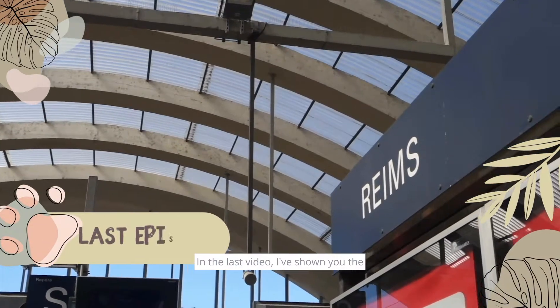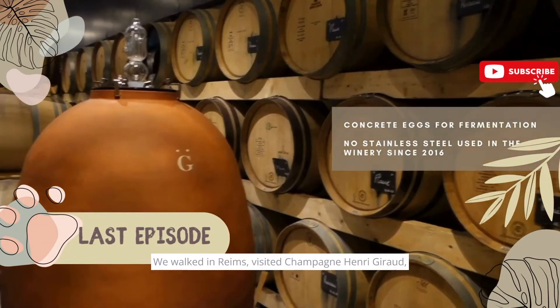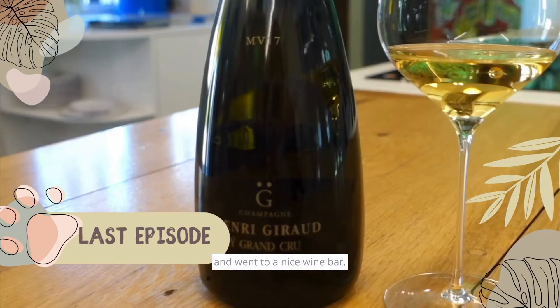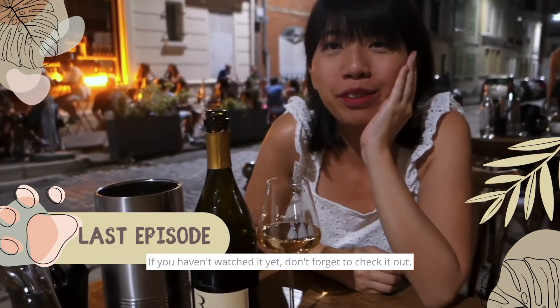Hello, this is Emily. In the last video, I showed you day one of our trip to Champagne. We walked in town, visited Champagne on Hichuho, and went to a nice wine bar. If you haven't watched it yet, don't forget to check it out.